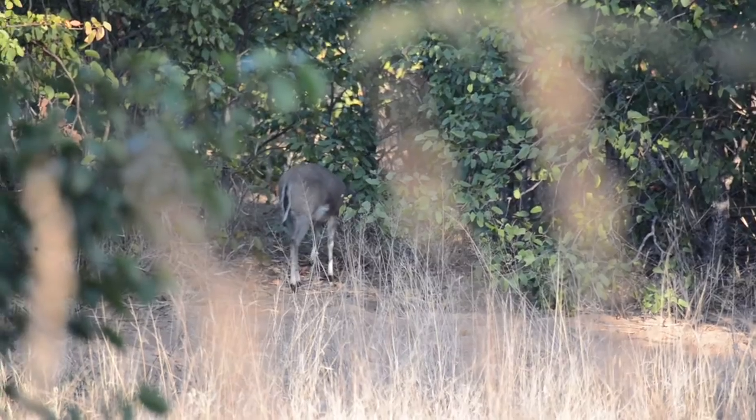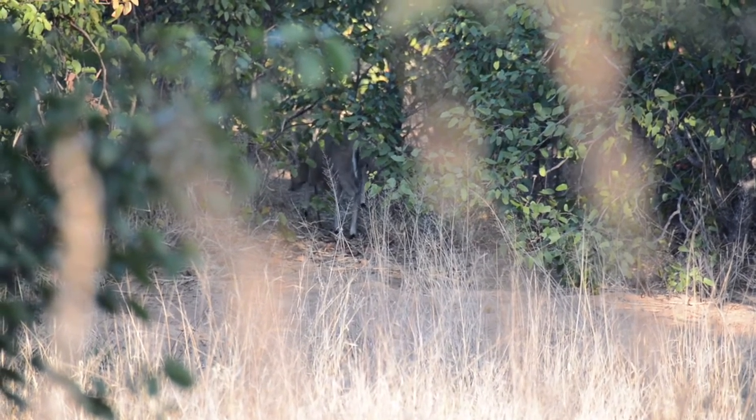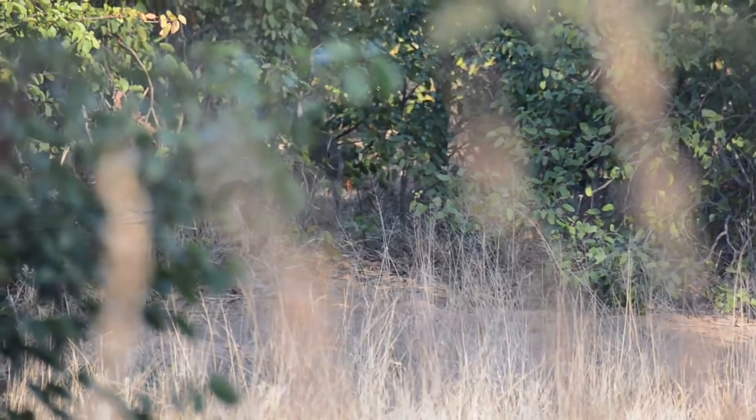Here we have a common duiker, part of what we refer to as dwarf antelopes. After spending a beautiful morning out, we got quite a few different antelope species — from klipspringer all the way to waterbuck. It just shows you that antelopes can be fascinating as well.